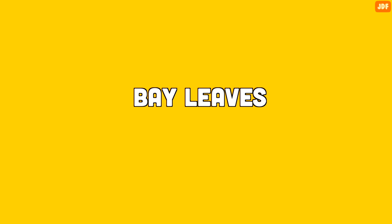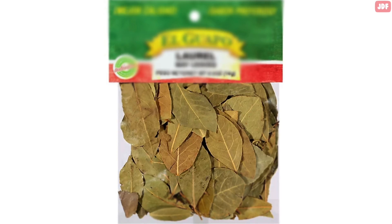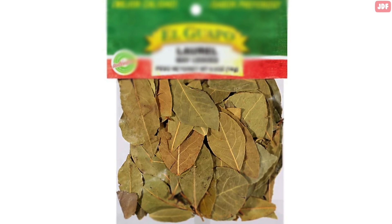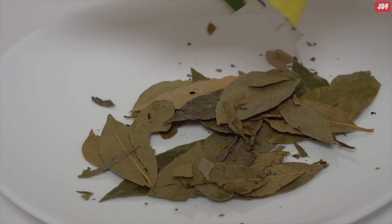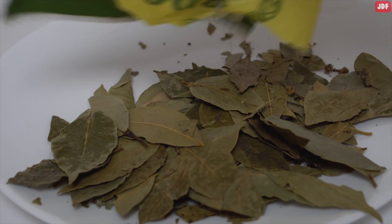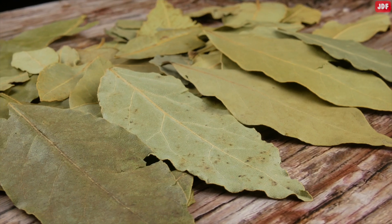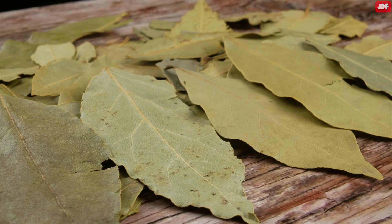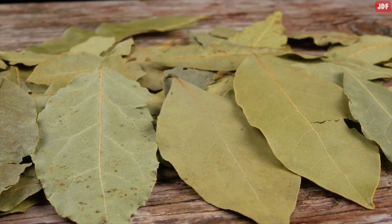Number 5: Bay Leaves. You probably already have bay leaves in your home; if not, you can easily find some in any grocery store. Cockroaches hate the smell of bay leaves. Crush some bay leaves and sprinkle them in your cupboards or wherever you spot them often. Alternatively, you can boil some leaves and spray the water in infected corners. This natural method is one of the easiest and most effective home remedies for getting rid of cockroaches permanently.